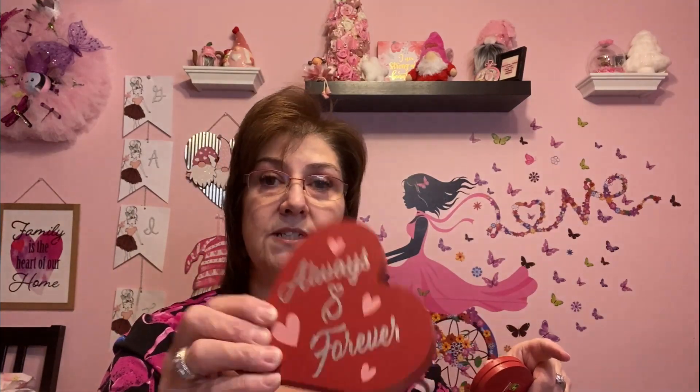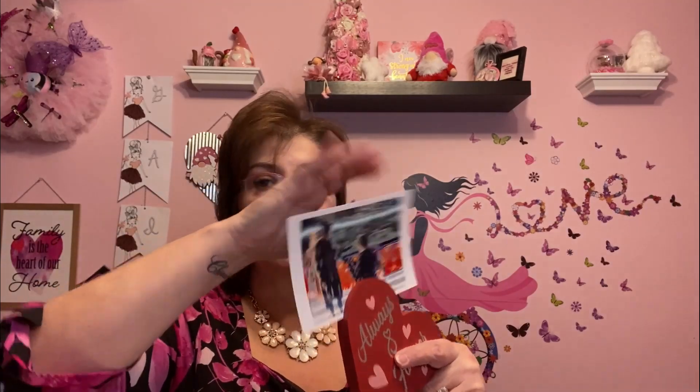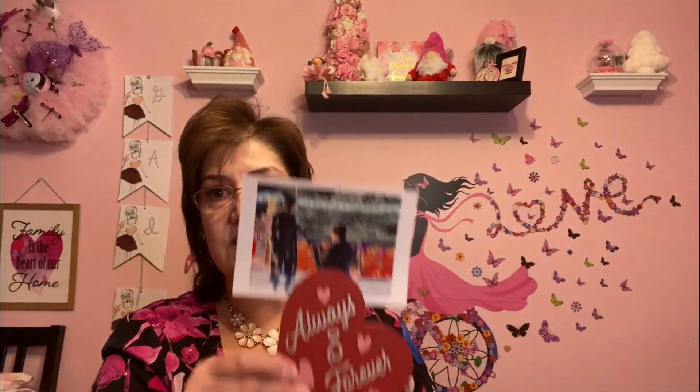I got these for Valentine's Day — they're little wooden frames. These were $1.50. This one says 'Always and Forever' and you can put a picture in it. Look how cute — I have a picture of my son and his girlfriend and it just sets right there. This one says 'Love You.' For $1.50 they're really nice wooden pieces. You could put a card or a gift certificate in there too — just so cute.